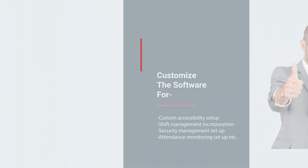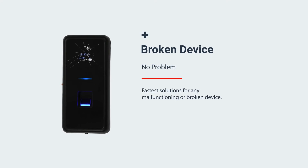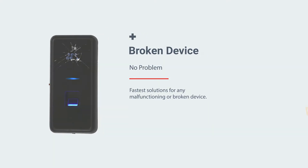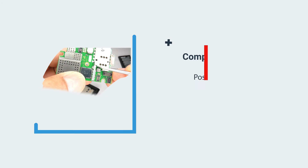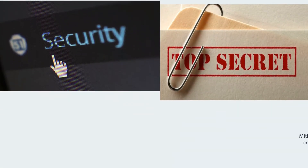And in case you see any malfunction in the hardware, you don't need to throw the whole device away. Because now you can easily replace that particular affected component instead of dumping the entire machine.